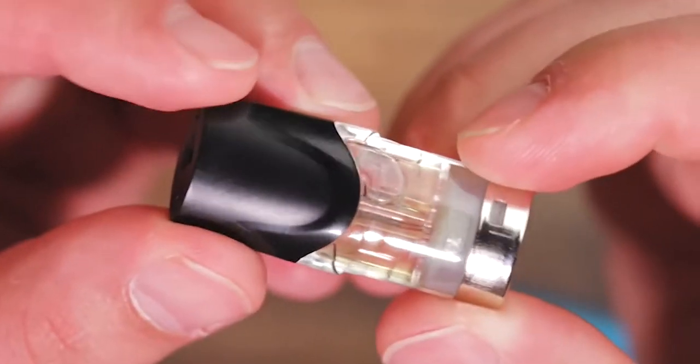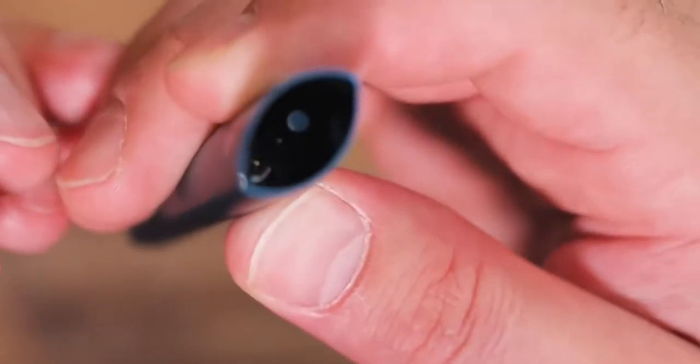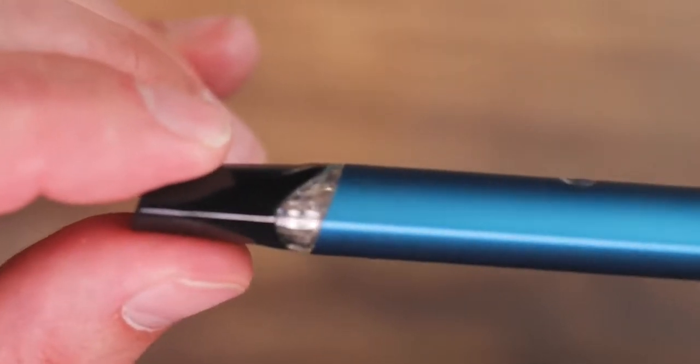The capacity is a pretty awesome 1.8 milliliters — more than double what a JUUL holds. It's really nice to have great capacity with great battery capacity. The pod is majority clear so you can see the juice level. There are connection pins at the bottom. It only goes in one way and has nice magnets — a satisfying pull that holds it in securely. There's a little bit of movement on the pod but nothing to complain about.